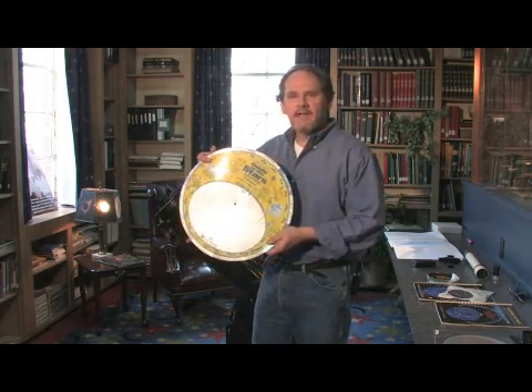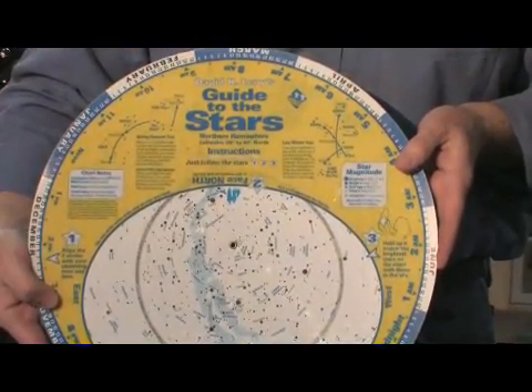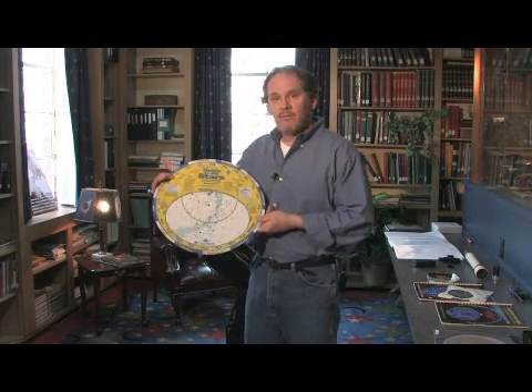Now this is a large one, and this particular planisphere is really good for people that maybe don't see as well at night as a child would. Children are able to have better night vision than older adults. And if you're in your 50s or above, your night vision may be reduced to the point where a large planisphere would be good.